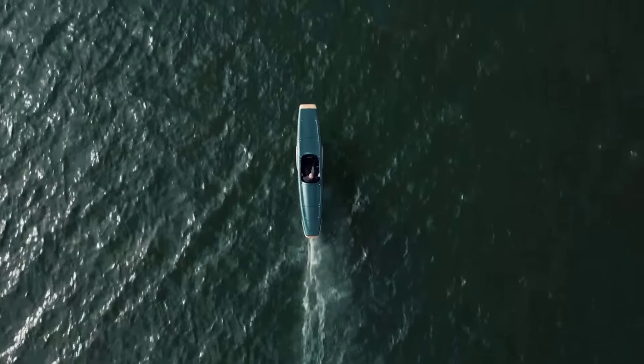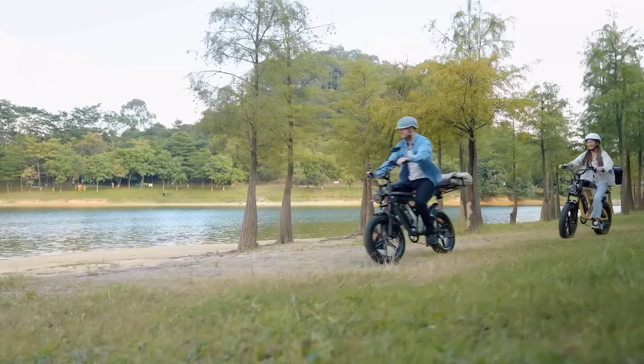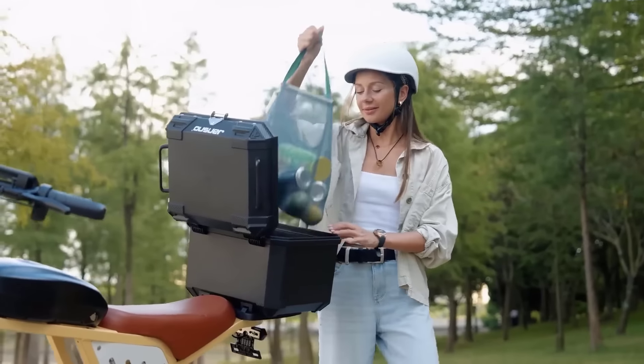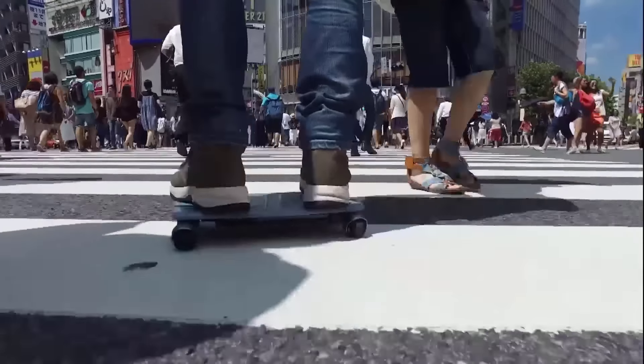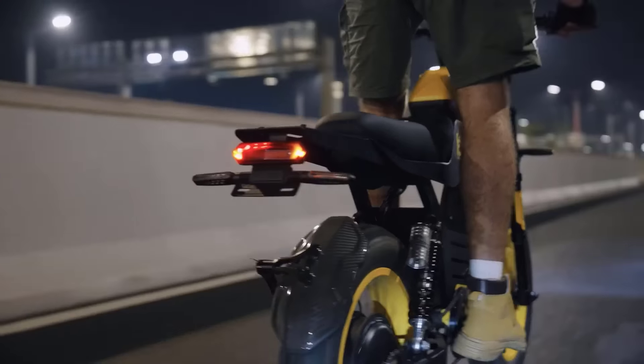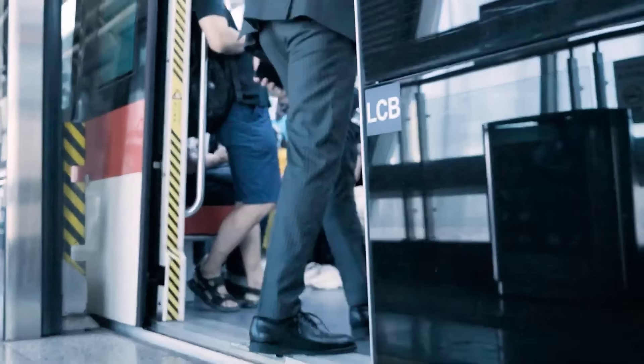In a world driven by innovation, personal transport vehicles are evolving beyond imagination. From futuristic electric scooters and hoverboards to cutting-edge eVTOLs and smart unicycles, the way we move is changing rapidly. These high-tech machines aren't just about getting from point A to B — they're about doing it with style, speed and sustainability.